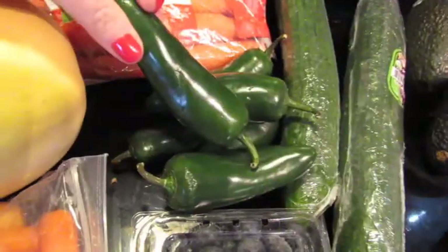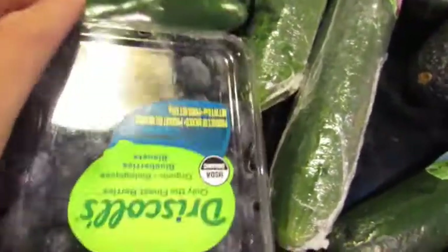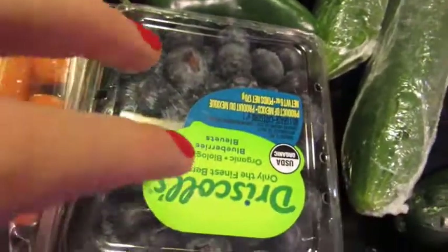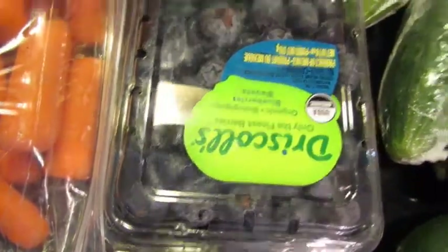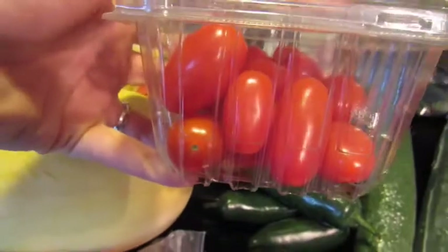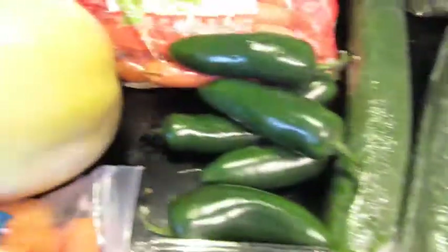These are the jalapeños we're going to use to make the stuffed jalapeños I mentioned. We also have some blueberries. Fun fact: when we were leaving Kroger, the blueberries and the tomatoes fell out of the cart. The blueberries didn't even open — they're a full pint. But look at these tomatoes — we only got half of them.